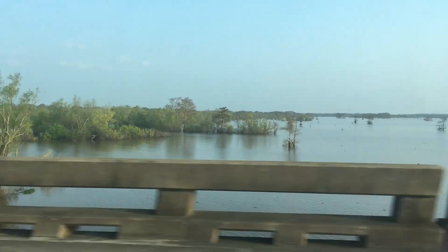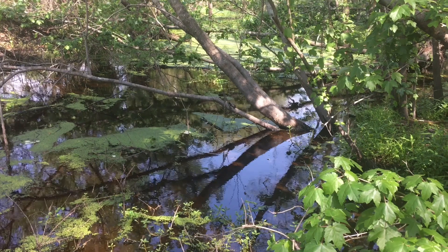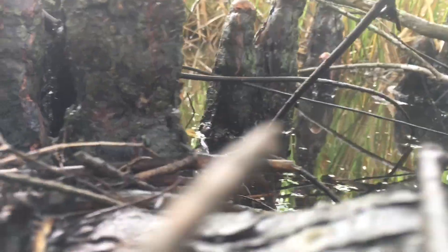One of the most fascinating things to see in the swamps of southern Louisiana is how a huge plethora of reptiles can live comfortably in a habitat that's often flooded and has no real ground to burrow into without drowning.